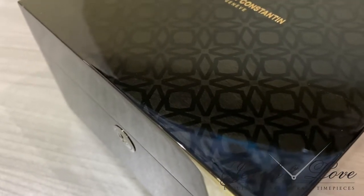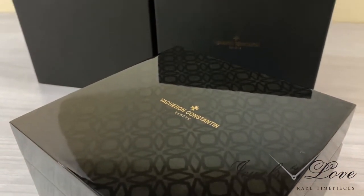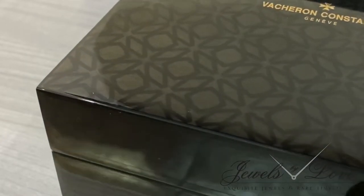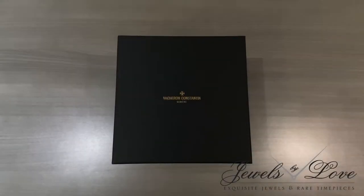The oldest watch manufacturer in the world has produced some of the most complicated and historic timepieces invented, like the famous Packard pocket watch created for automobile manufacturer and watch collector James Packard in 1918, or the royal masterpiece watch reference 57260, the most complicated watch in the world.